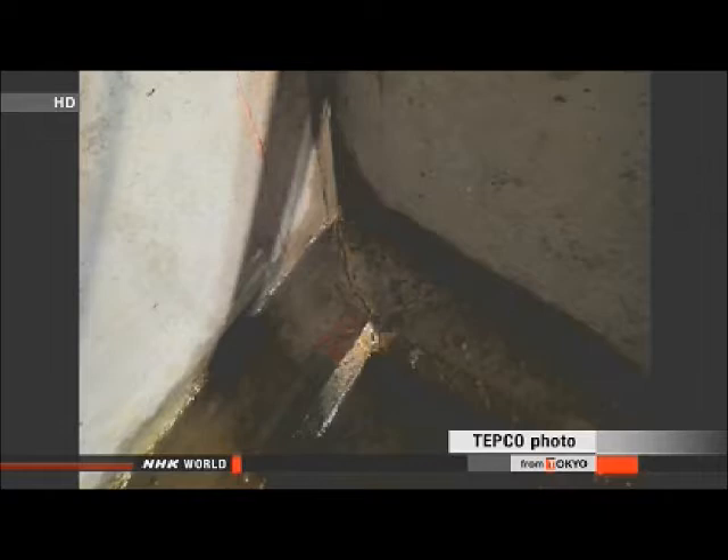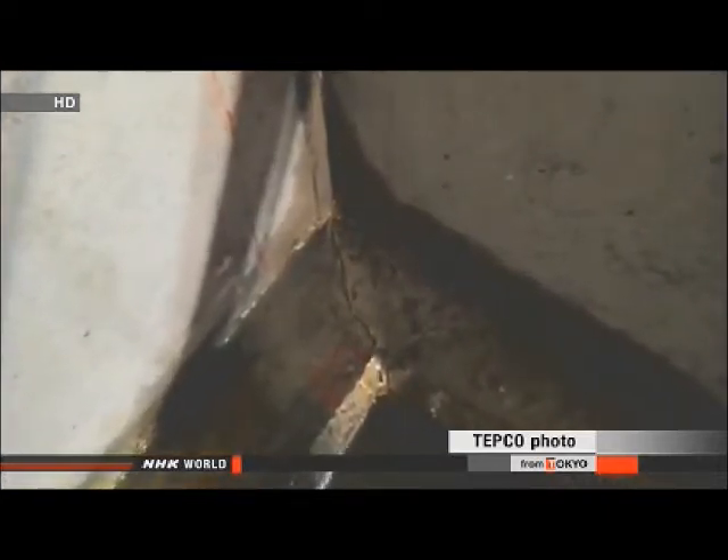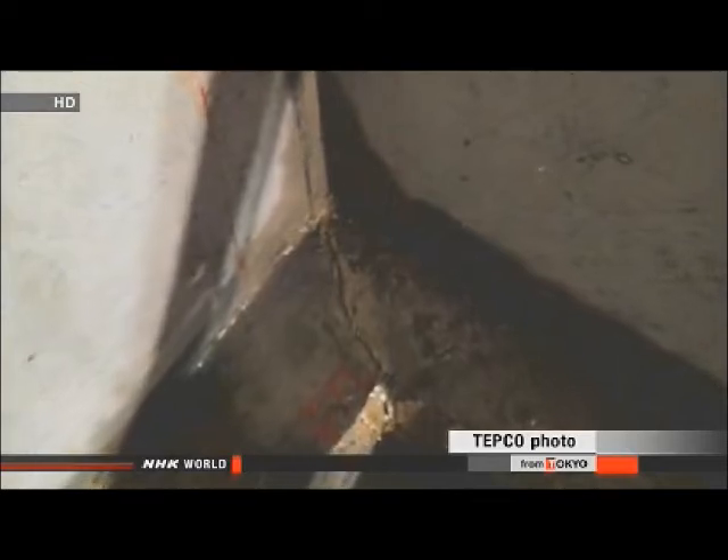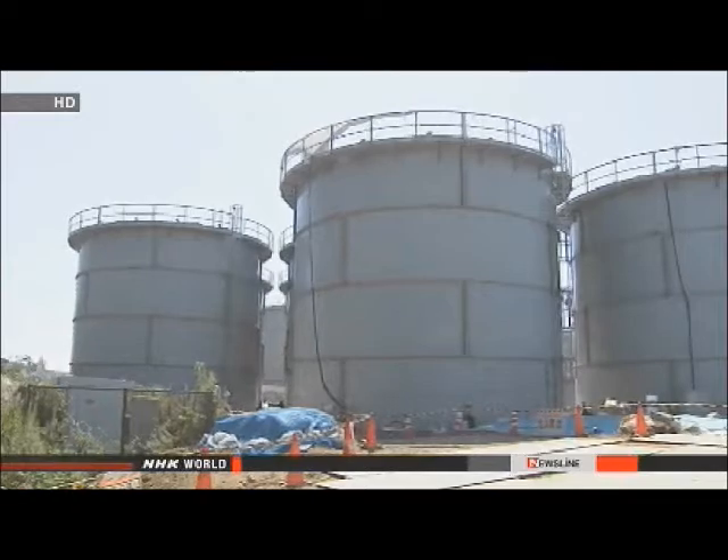Water was also leaking from concrete cracks at other locations. Workers suspect cold weather had caused the cracks to widen. The utility plans to apply a protective coating across the surface of about 20 barriers.